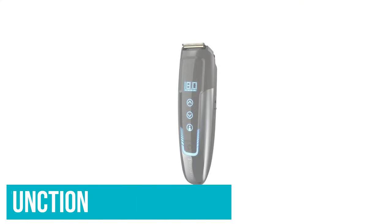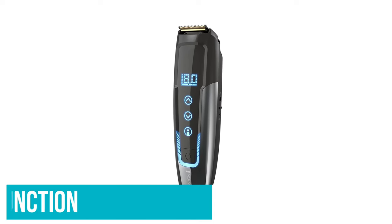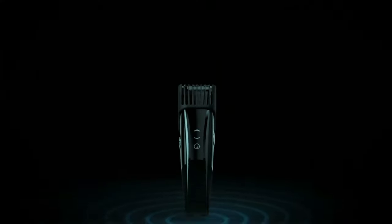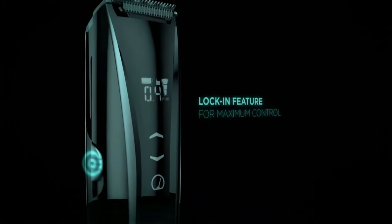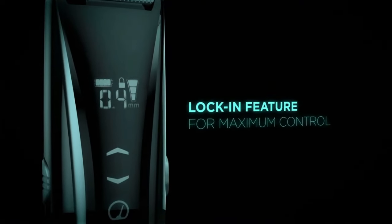Our winning trimmer also has a wake-up function that, when you pick it up, automatically turns it on and sets it to the last length setting used. Plus, it can sense the thickness of your beard and adapt the blade speed to compensate. All these futuristic features are nice, but even without them, this trimmer performed better than most other trimmers in plenty of our other tests. Most notably, the Remington ranked as our most durable trimmer, a bit surprising considering all its smart functions and heavy weight.